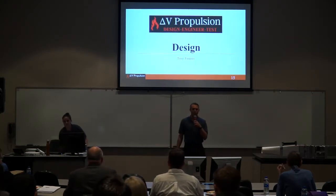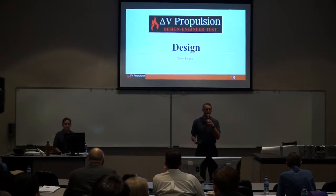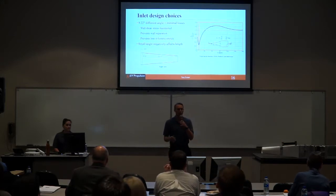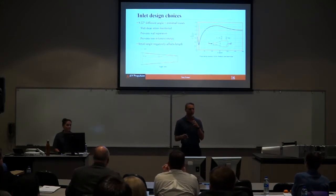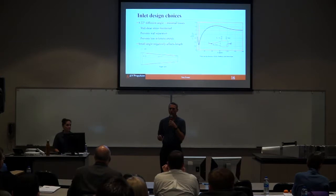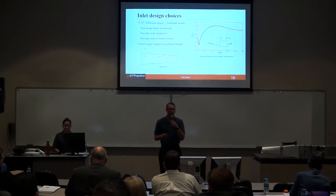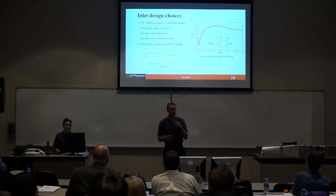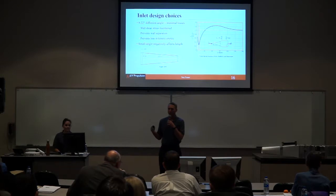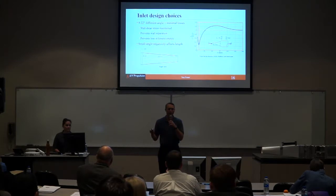I'll be going over the design of the afterburner — specifically the theoretical design considerations from the beginning. For the inlet, the biggest thing we had to take into consideration were the losses, because we are going from a 4-inch to an 8-inch square. We went with a 9.2-degree diffusion angle, decided upon using the graph on screen. As you can see by the red line, a 9-degree angle gives you the minimal amount of losses. However, the small angle made the inlet extremely long, which is why we went with a 3D-printed design.